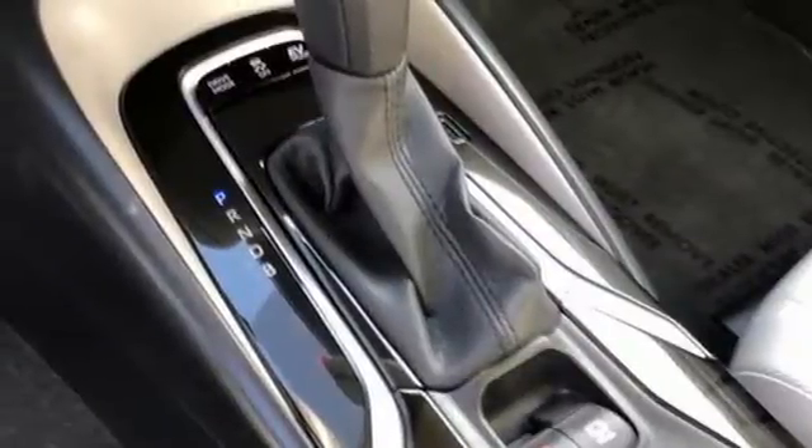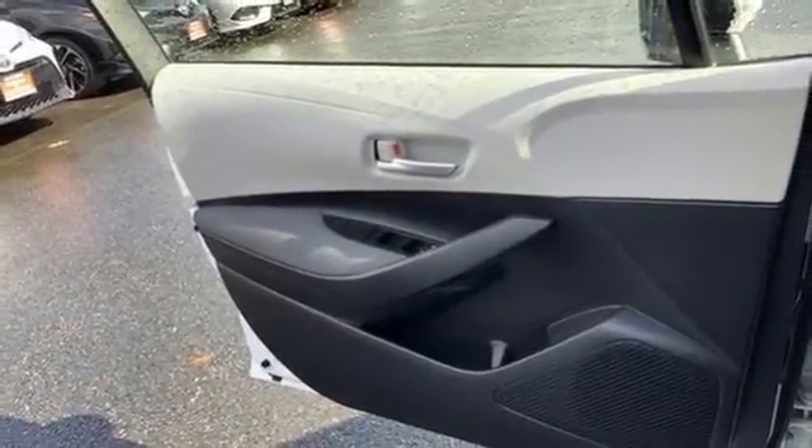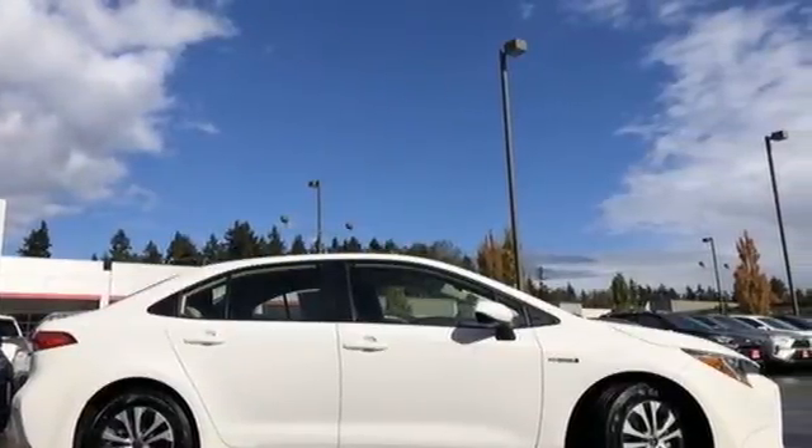Manual telescoping steering column. Continuously variable automatic transmission. Active grille shutters. Gas pressurized shocks. And I4 engine. There's even more to see in person — take it for a test drive today.